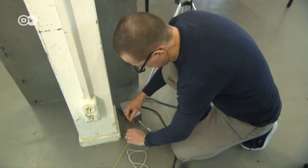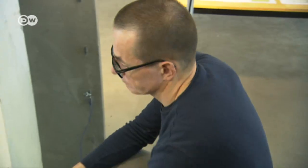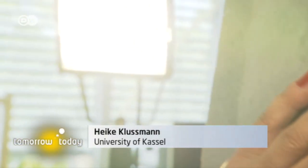Heike Kloßmann is an artist, and Torsten Kloster is an architect. They came up with the idea of using conductive concrete to generate solar power. What you see here looks like ordinary concrete, but what's special about it is that it's sensitive to the touch — because we've made this concrete capable of conducting electricity. And this conductive concrete is the basis for our solar concrete.